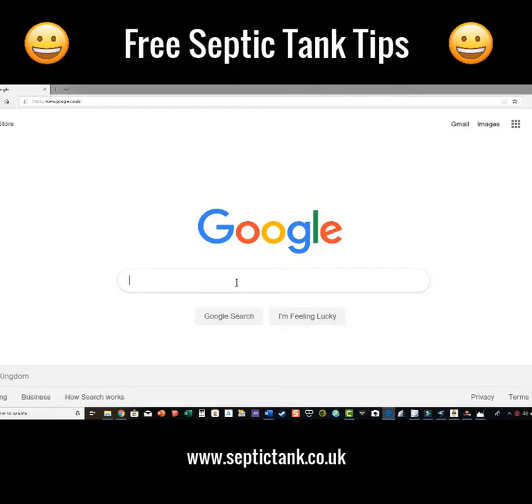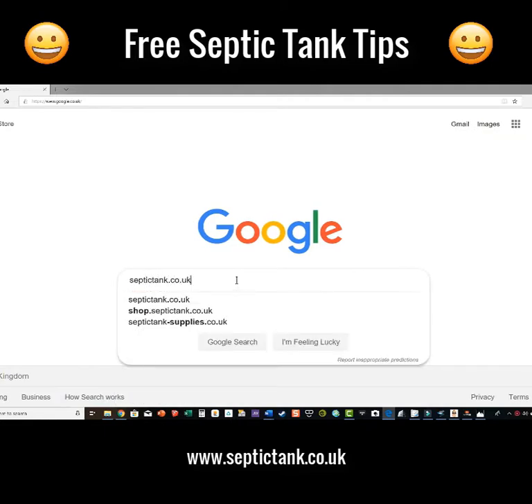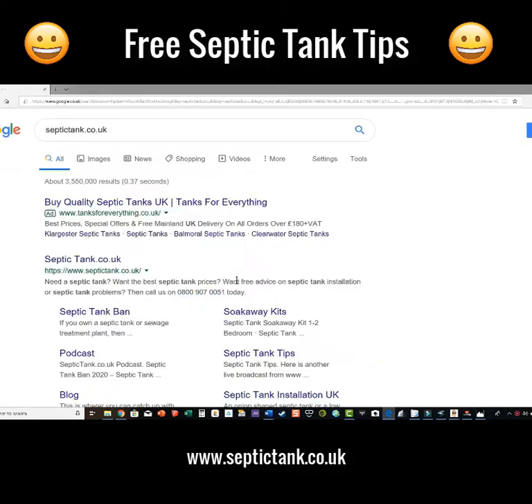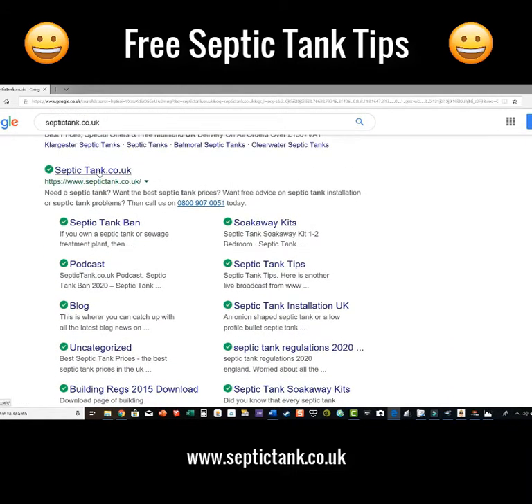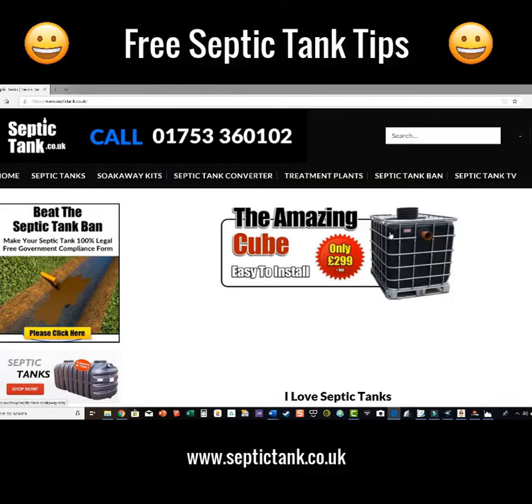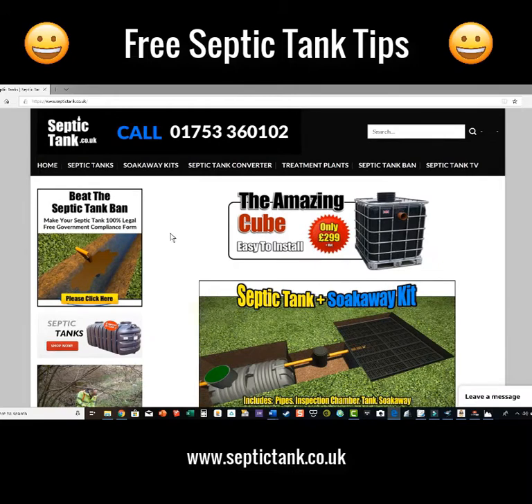All you do is go on to Google and type in 'septic tank dot co dot UK'. Let me show you how easy it is — there we go, SepticTank.co.uk. Just click on that.